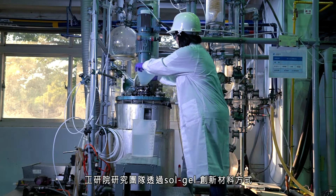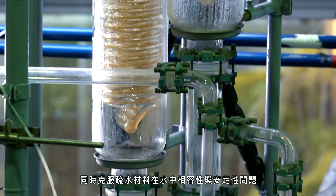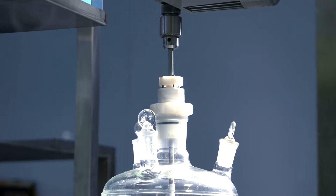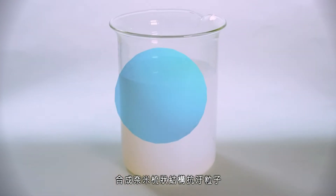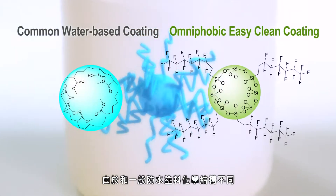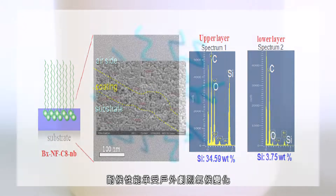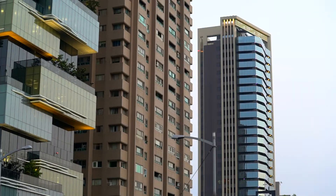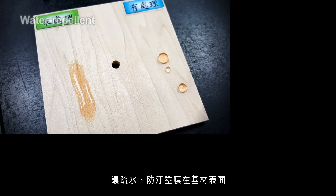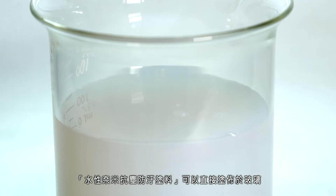E-TRI's research team has developed an innovative sol-gel material. It overcomes potential issues of compatibility and stability of hydrophobic materials by synthesizing the nanobrush structure of water-based omniphobic nanoparticles. The chemical structure of the coating is different from ordinary waterproof coatings, enabling it to withstand extreme changes outside and enabling resistance of the coating to water, dust, abrasion, and other weather factors.